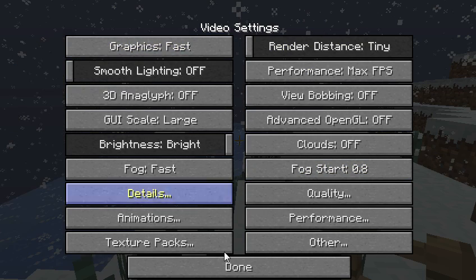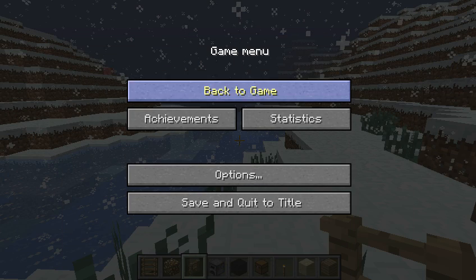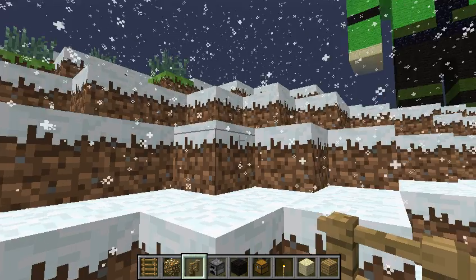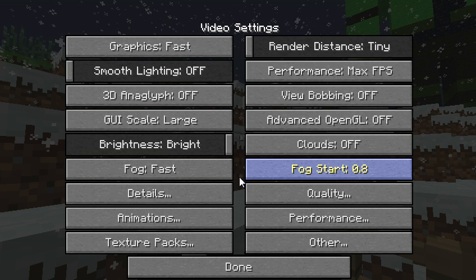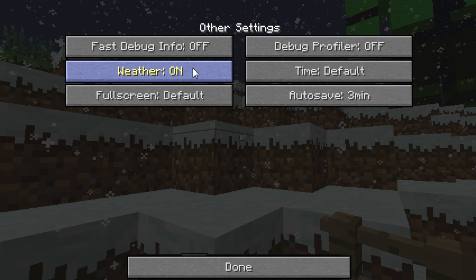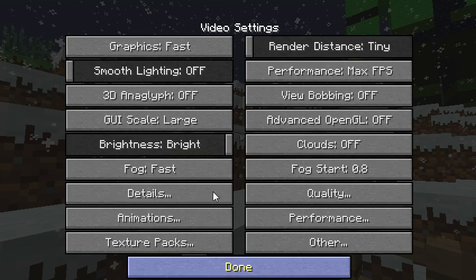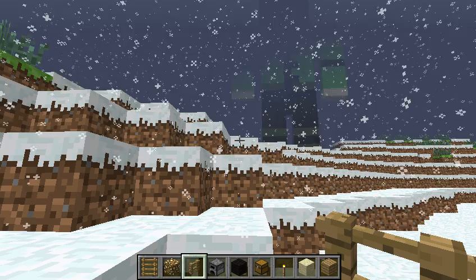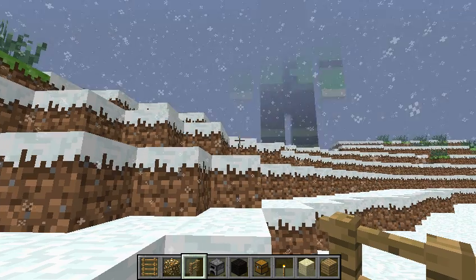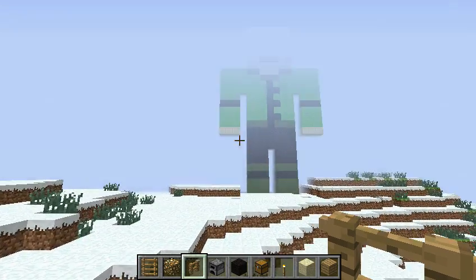For the purpose of this video, rendering distance is just going to be on tiny. This snow is making it lag so much. Since I have the Optifine mod, I think there is an option to turn off the weather. There we go - weather off. Frame rate's back up.